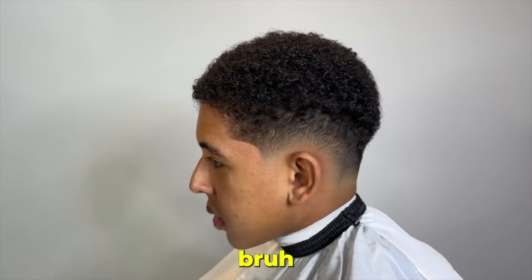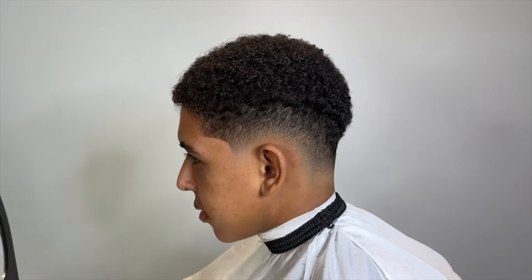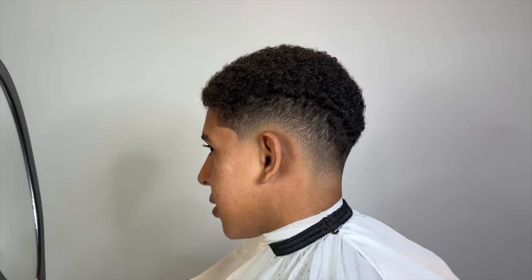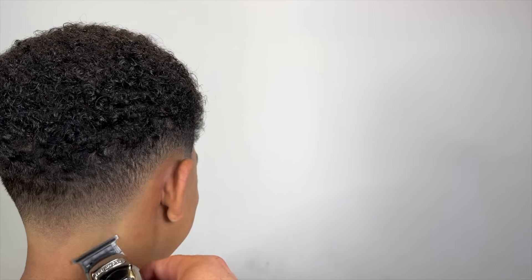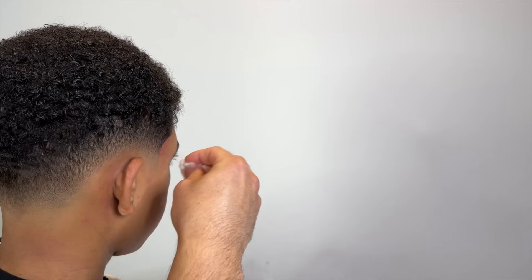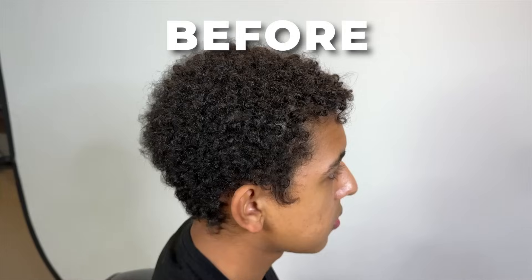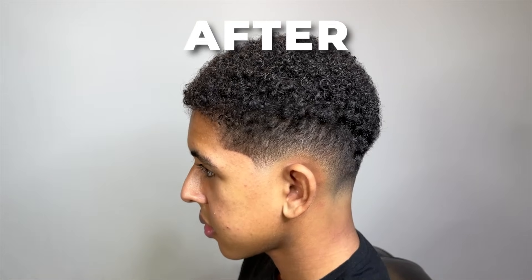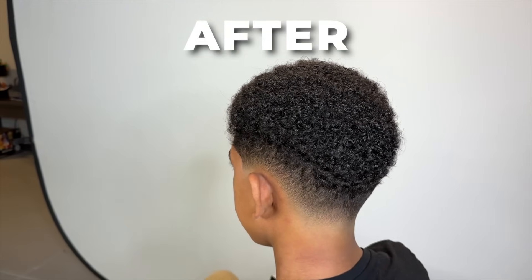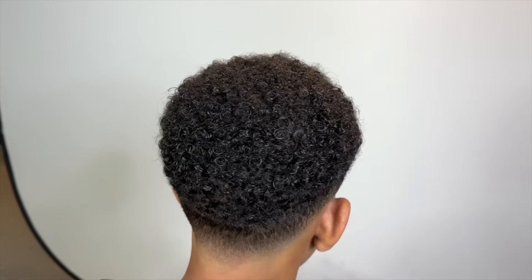Check it out, bro. Thanks man, looks clean. My client was satisfied — I think this came out perfect, exactly how I imagined it. This is how my client came in, and this is how he's leaving. The full cut of this will be on Patreon. It's your boy Four, and I'm out. Peace.